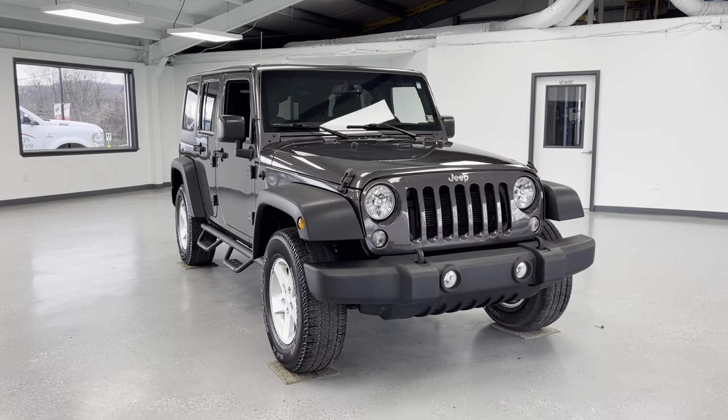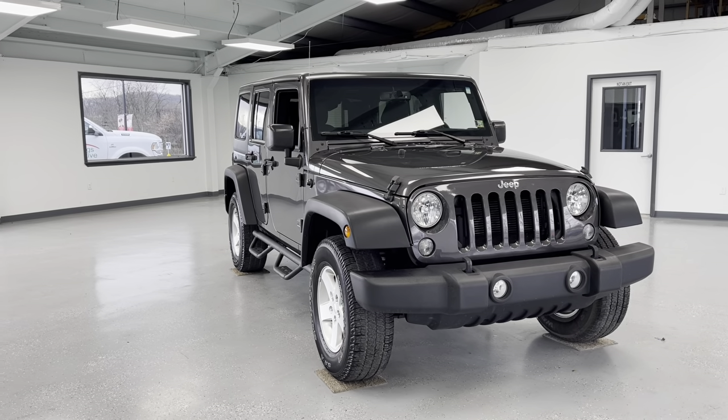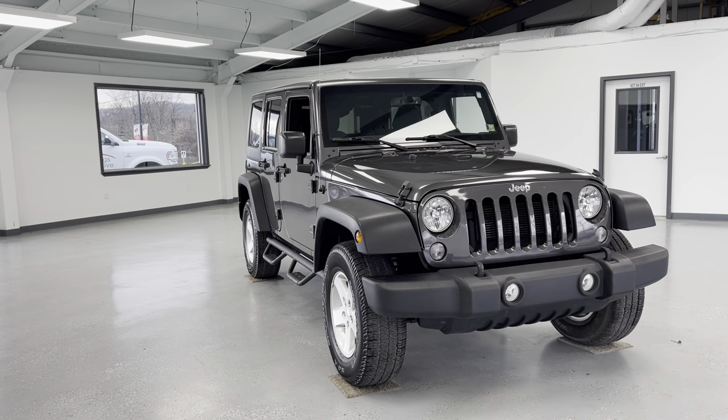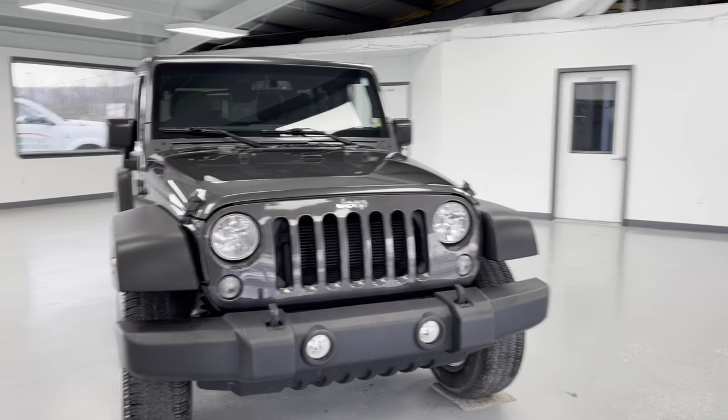Hello, this is Mary with All Things Automotive, bringing you here today a 2016 Jeep Wrangler Limited Sport. This vehicle features a 3.6-liter V6 engine with four-wheel drive. It is also a CARFAX certified one-owner vehicle.